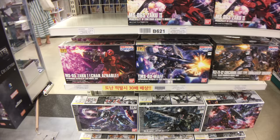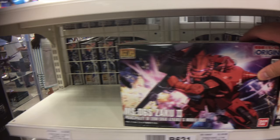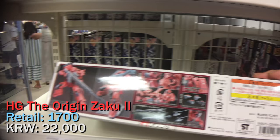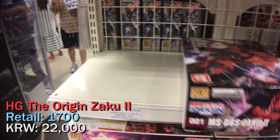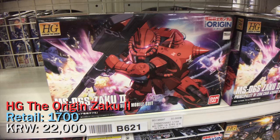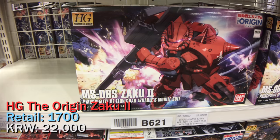The next kit I want to compare is a newer one: the Origins Zaku 2, Char's Zaku 2. This kit retails for 1,700 yen, but here at this shop they are selling it for 22,000 won. So this kit is not actually a one-to-one ratio from yen to Korean won — it's actually a little bit more expensive. Interesting. Let's see how the other shops compare on this kit.